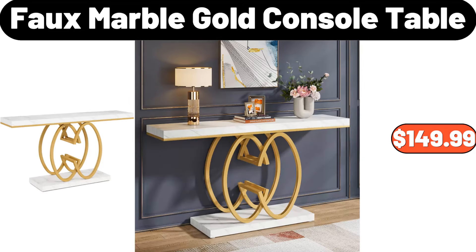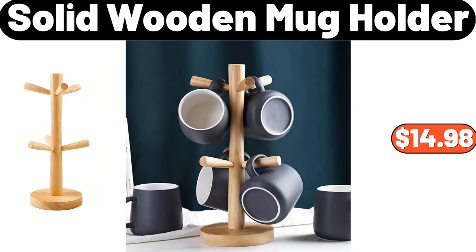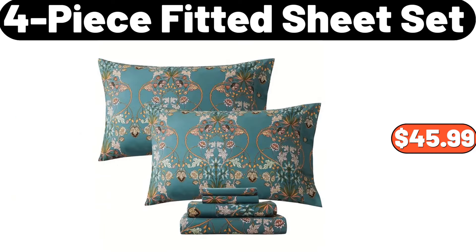Bohemian chenille sofa slipcover, $9.95. Ceramic spice jar with spoon and bamboo stand, $28.99. Simply Nature organic seeded bread, $3.79. Seven-pcs ceramic tableware set, $19.95. 6.4-quart enamel on steel Dutch oven with lid, $19.97. Four-pieces marble pattern bathroom accessory set, $19.95. Solid wooden mug holder, $14.98. Metal cup holder basket, $16.99. Four-piece fitted sheet set, $45.99.